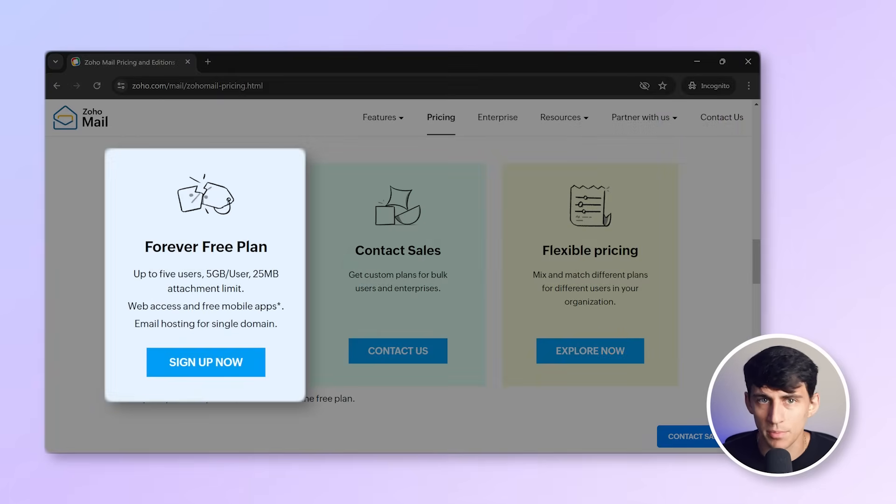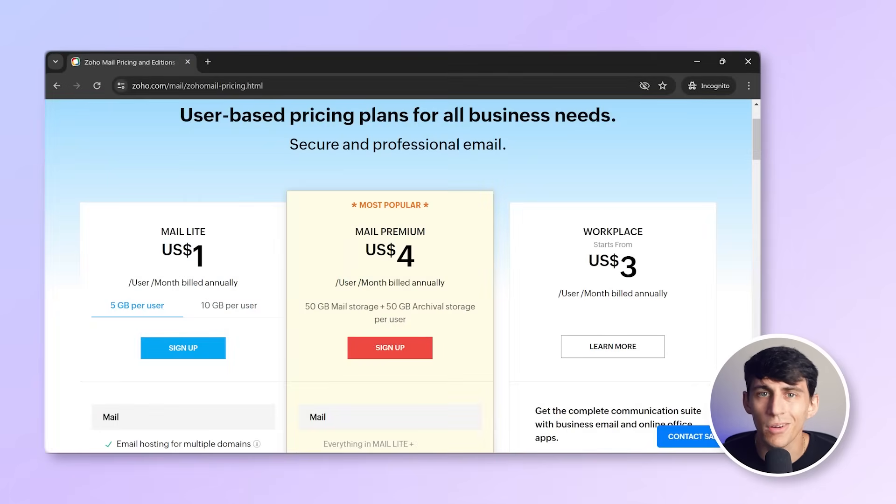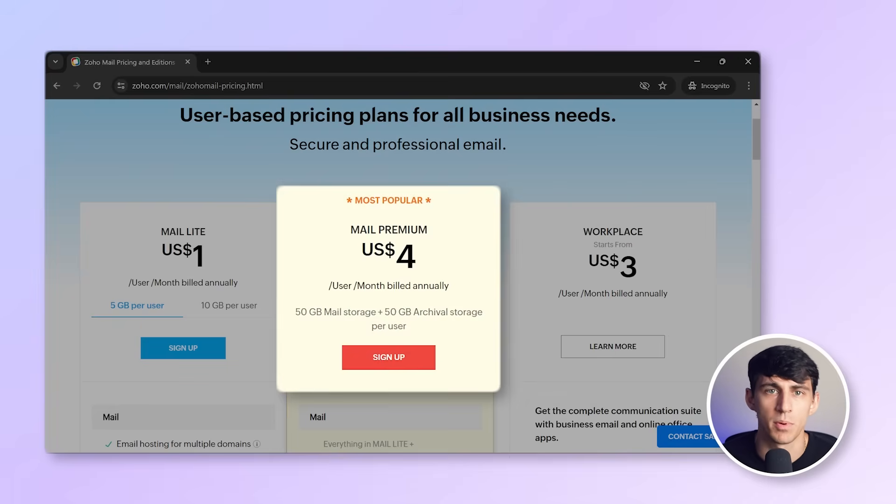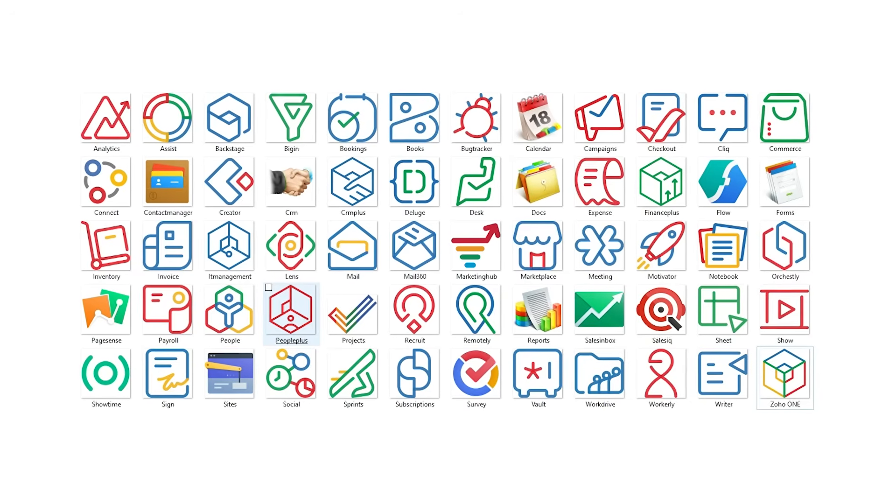You can customize the appearance by choosing from various themes. Zoho Mail offers a free plan for up to five users and five gigabytes of mail storage. Upgrades are available with prices starting at $3 per month for 30 gigabytes and going up to $4 per month for 100 gigabytes. These tiers also include access to many other Zoho services, which, although mainly targeted at small businesses, are reasonably priced even for individual users.